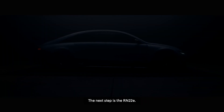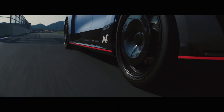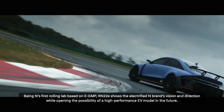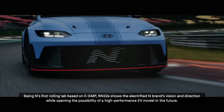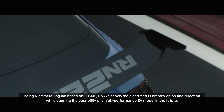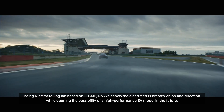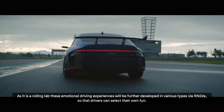The next step is the RN22E. Being N's first rolling lab based on EGMP, RN22E shows the electrified N brand's vision and direction while opening the possibility of a high-performance EV model in the future. As it is a rolling lab,